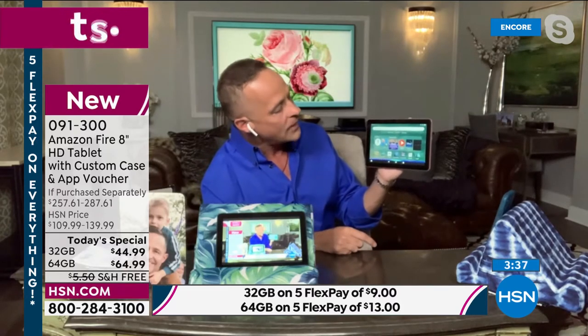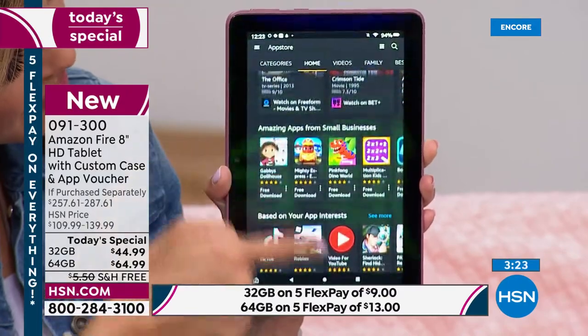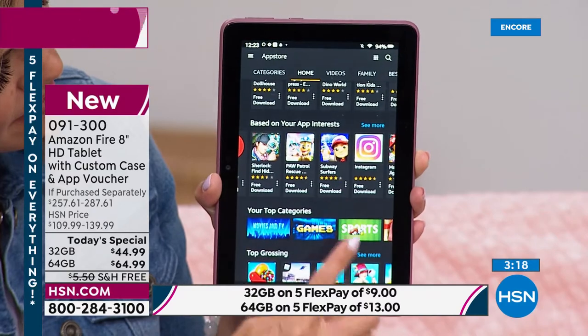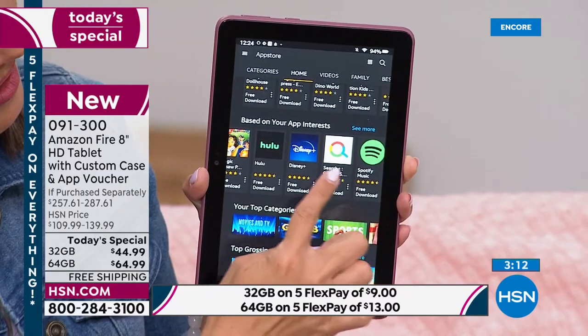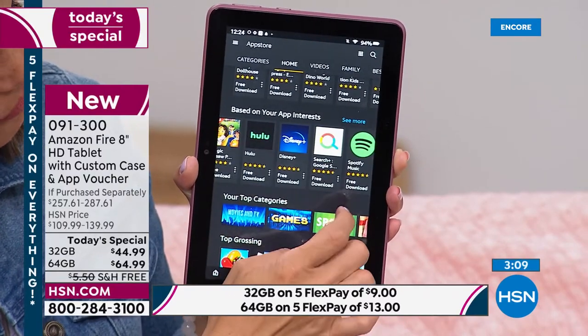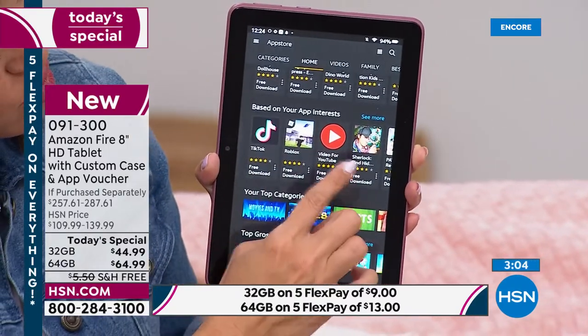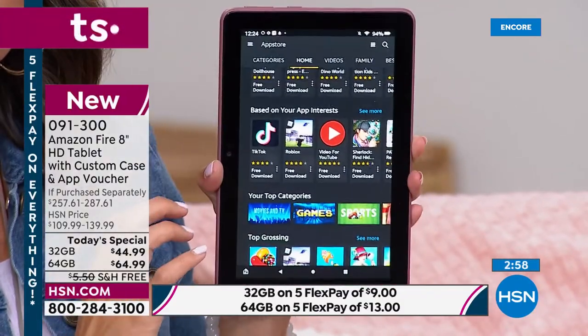Alexa, open App Store. This is one of the great things too. People ask — so this is an Amazon device, does it mean I can only download certain apps? No, there are so many. Apps are at your fingertips. I'm seeing Disney Plus, TikTok, Facebook, Netflix — all of those kinds of things. I think we even have a still showing some of the most popular apps. I see Spotify, Disney Plus, Hulu, Instagram, YouTube, TikTok, your HSN app — all these things. You can have it right in the palm of your hand.